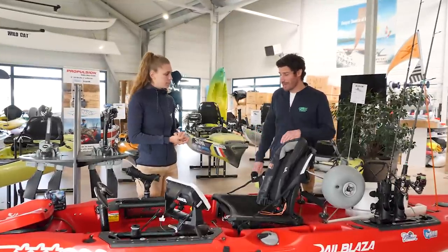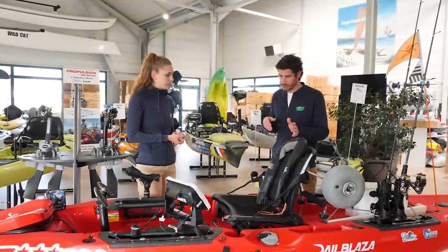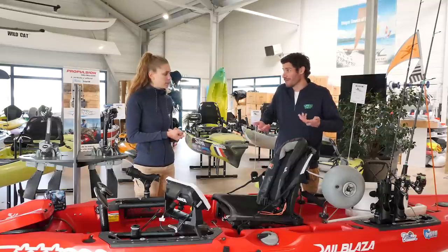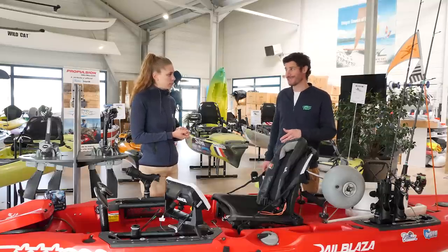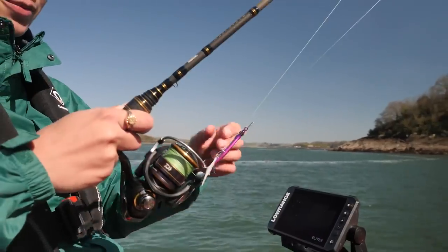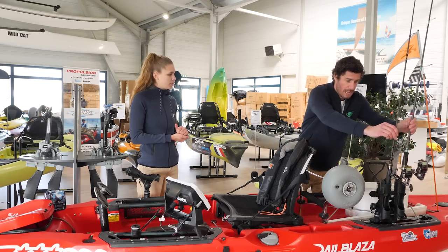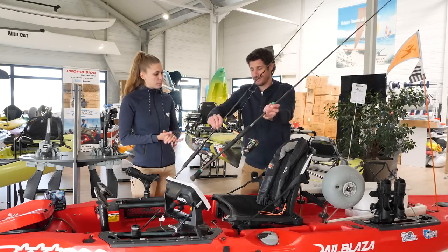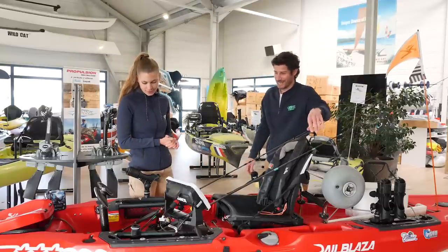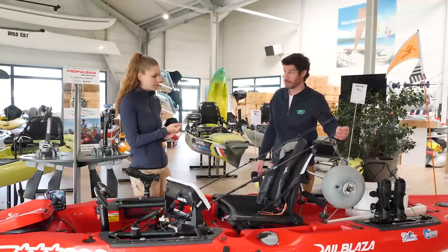On a fait le tour des avantages de la pêche en kayak. On a d'ailleurs choisi la pêche en kayak pour différentes raisons, mais qui sont pratiquement similaires. On va passer sur une partie qui intéresse les personnes qui nous suivent : la partie matérielle. Là, succinctement, on va évoquer la partie cannes, moulinets et leurres. Donc, voilà, là il y a deux cannes, la tienne et la mienne. Avec une différence flagrante : la taille. La tienne est vachement courte, elle doit faire six pieds. La mienne fait sept pieds deux.